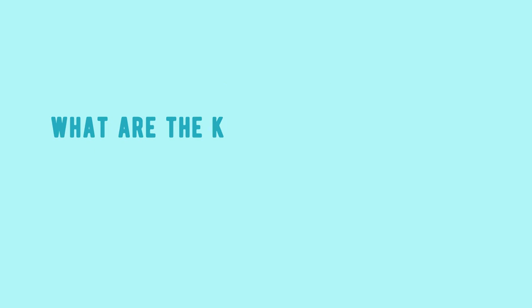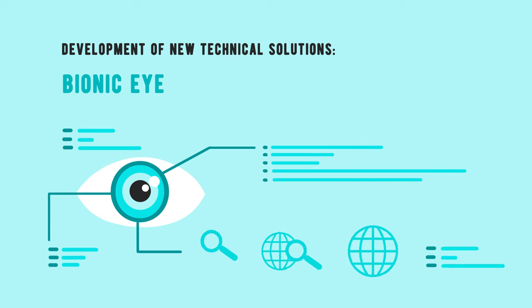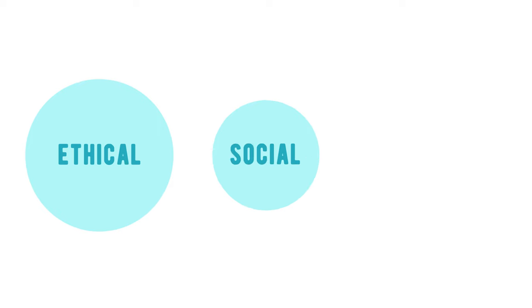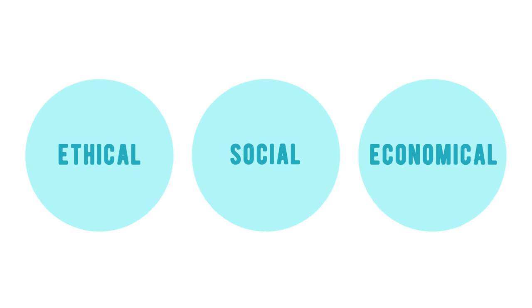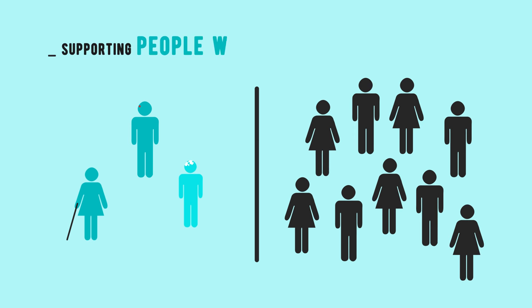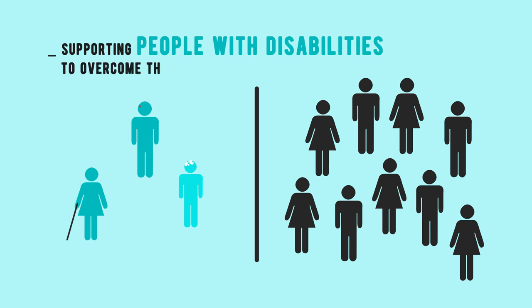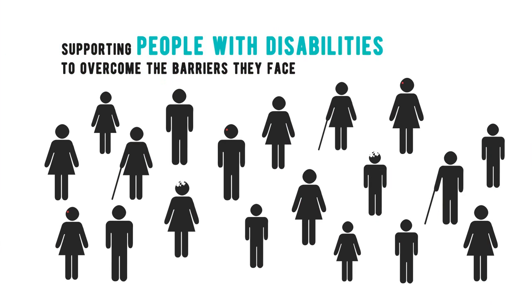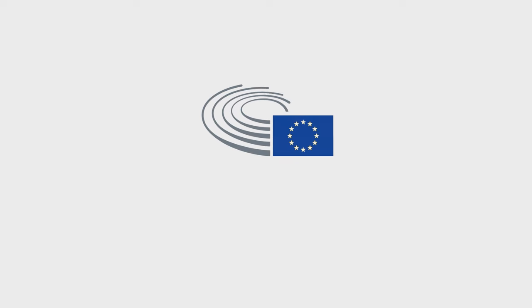What are the key future challenges of ATs? Many challenges lie ahead. These include the development of new technical solutions like bionic eyes and robot assistance. At least as important is the careful ethical, social, and economic assessment of these technologies. ATs can already play an essential role in supporting people with disabilities to overcome the barriers they face, but society also needs to change so that we can overcome the attitudinal and social barriers still existing towards people with disabilities.